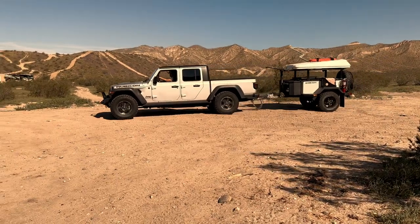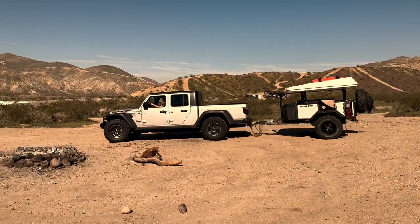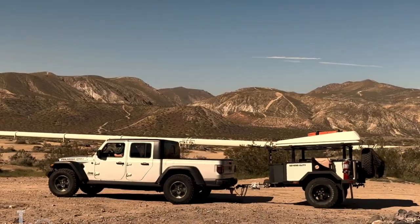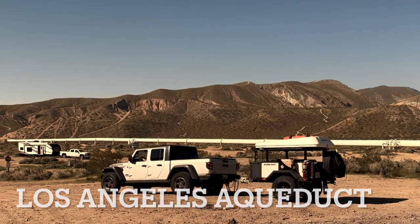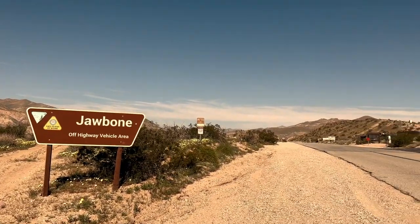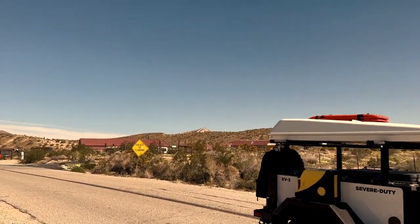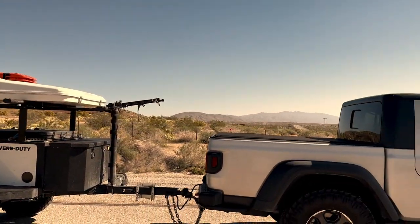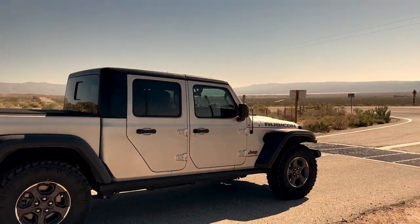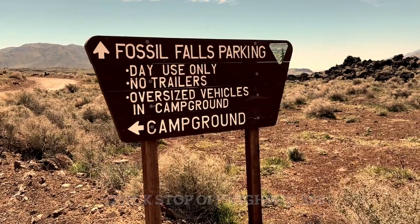We started this trip headed to Anza Borrego, decided to go to Joshua Tree, and ended up in Alabama Hills, California. After crossing the Tehachapi Pass, we turned north on Highway 14 where we ended up staying the night at Jawbone Off-Highway Vehicle Recreation Area. The next morning we packed up, headed north on Highway 14 to meet Highway 395, and took a quick stop at Fossil Falls.